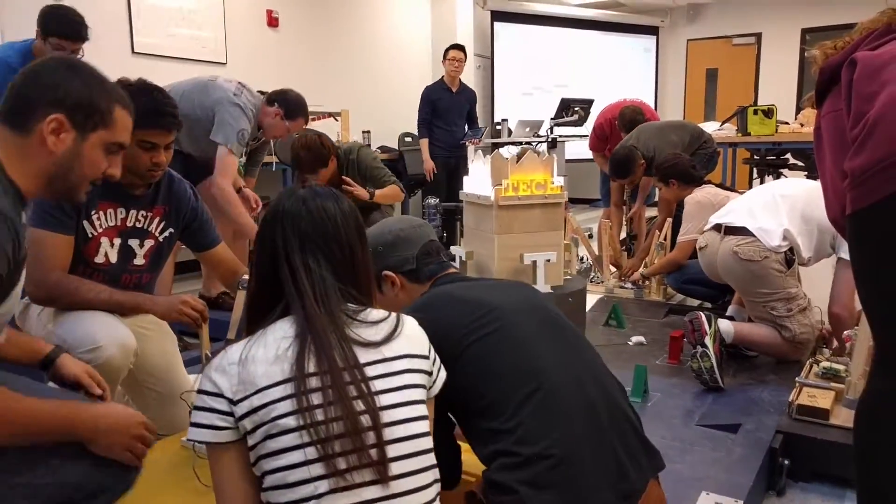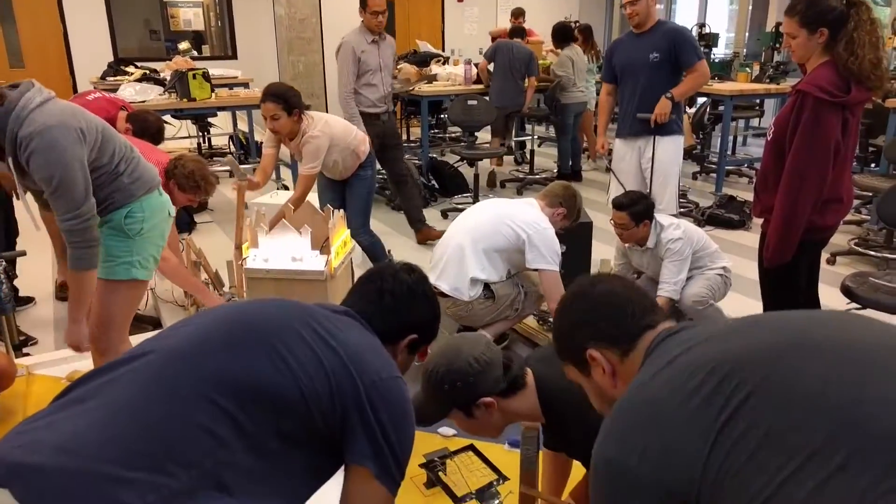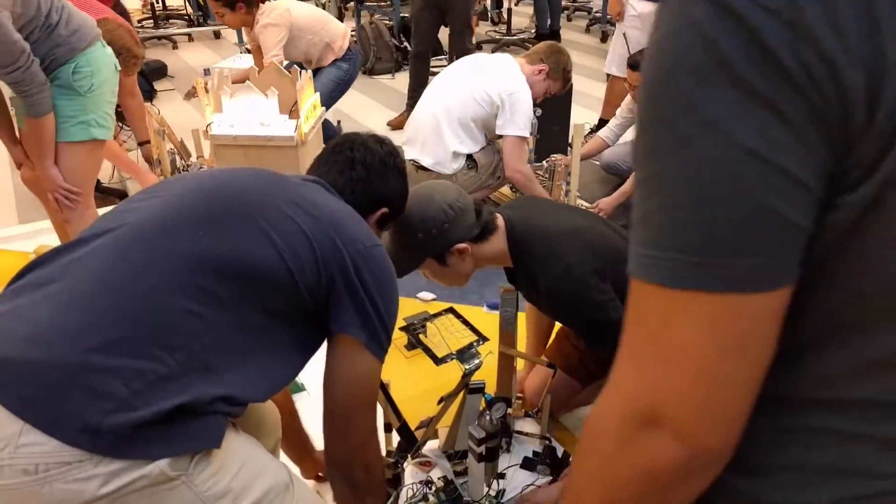Each semester, the course culminates with a theme contest where the students will compete against one another with their devices that they built throughout the semester. This year, the theme is life at Georgia Tech.